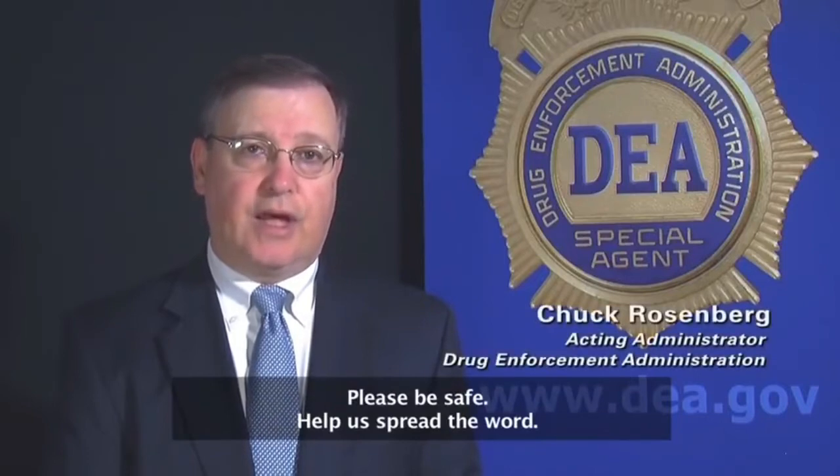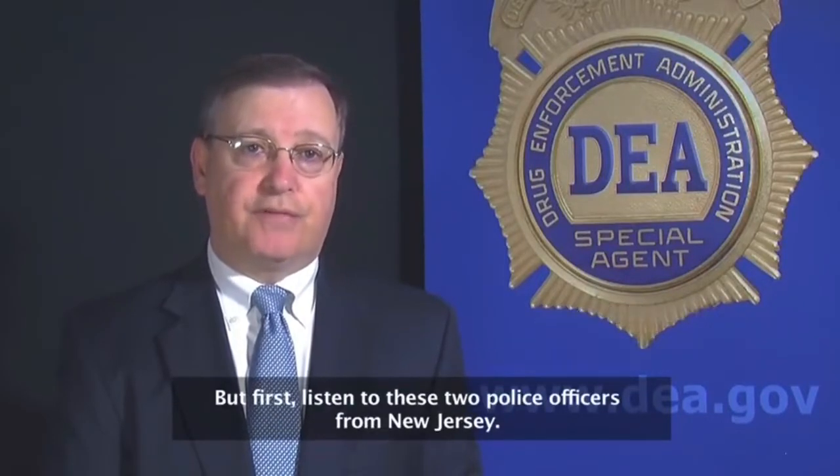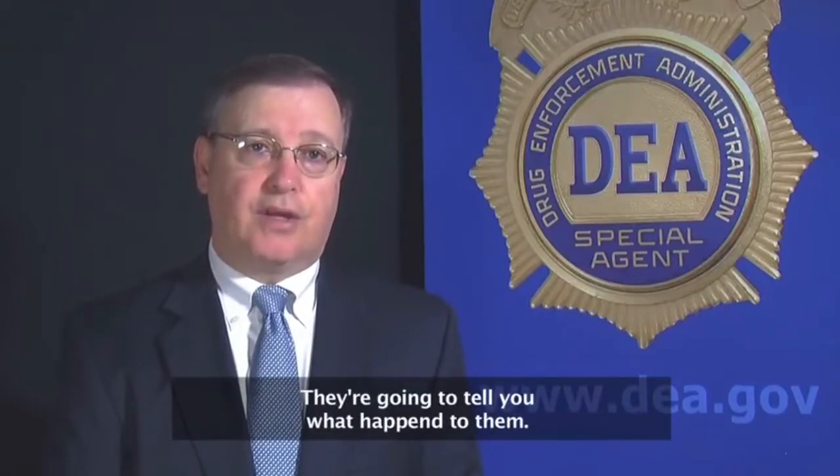Please be safe. Help us spread the word. But first, listen to these two police officers from New Jersey. They're going to tell you what happened to them. They're okay, but it could have been tragic.